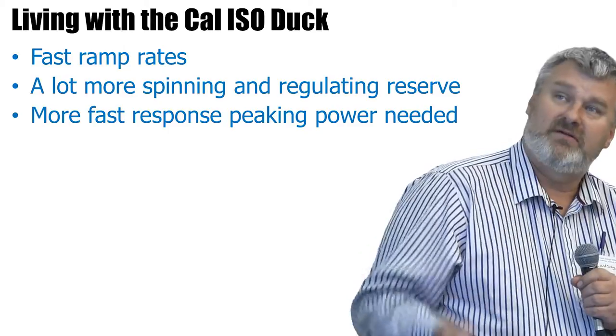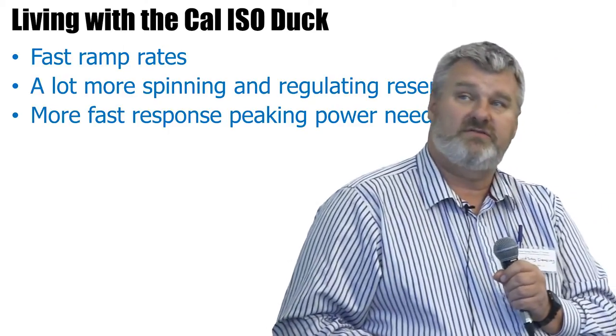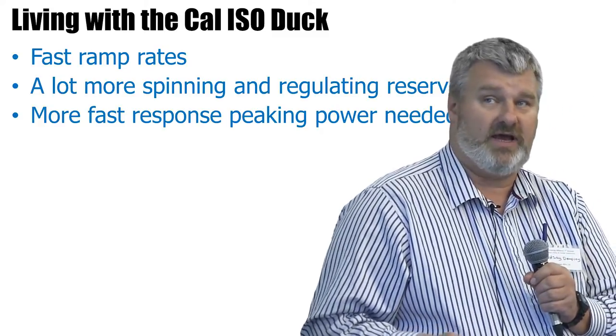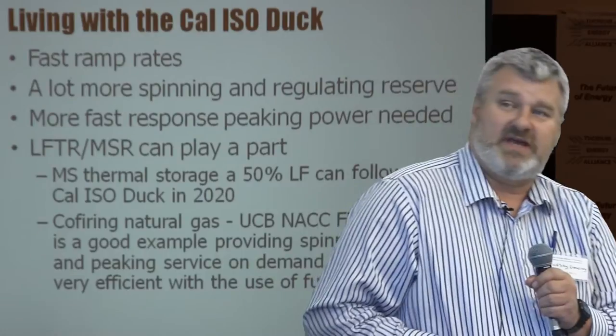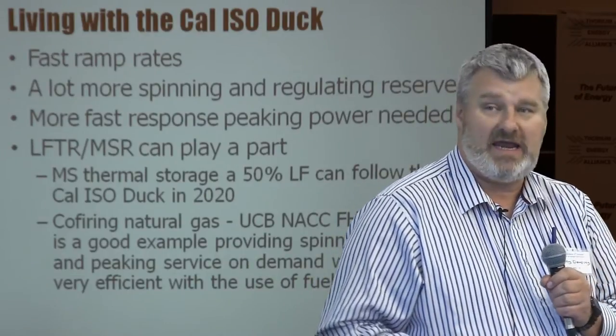So we're going to need fast ramp rates, a lot more spinning and regulating reserve, and there's going to be a requirement for fast response peaking power for when plants go down or fail to start at the due time. Now, molten salt technologies — LIFTR and MSR — can play a part in that. I'm not saying that they should or should not; I'm just saying that they can.